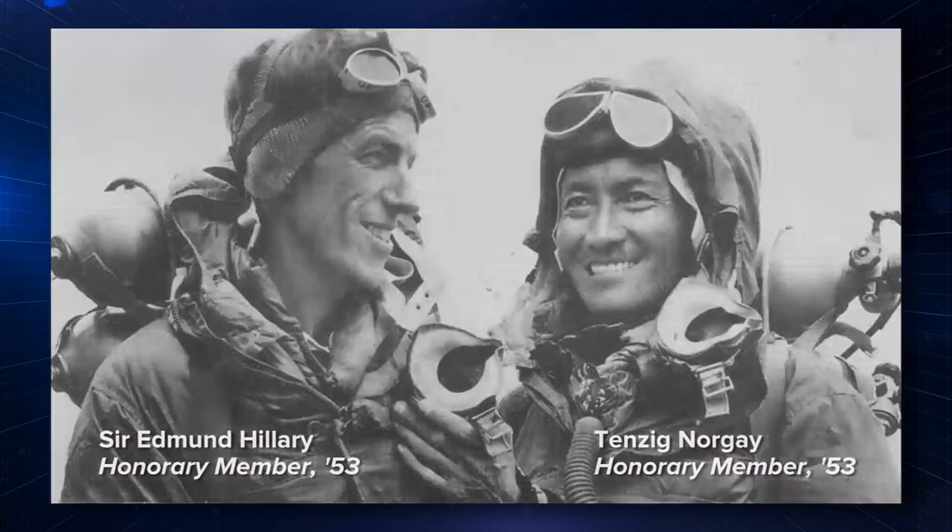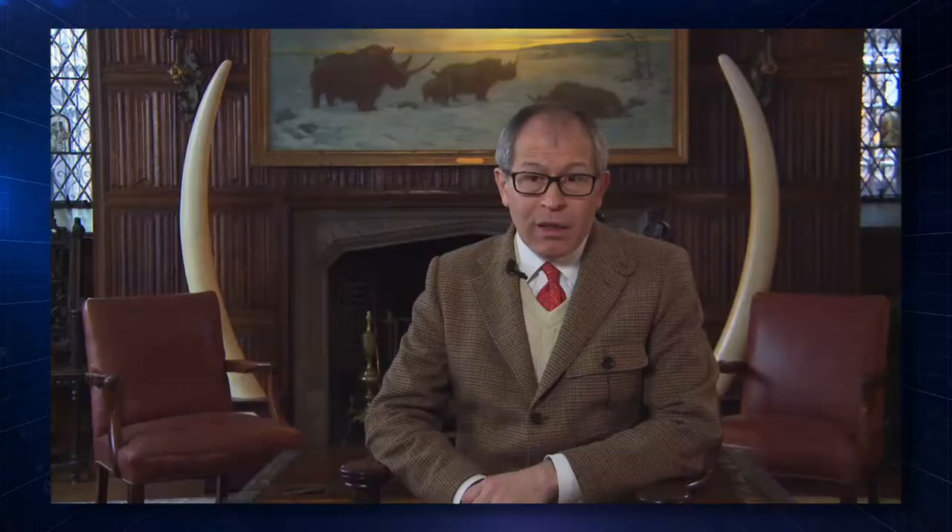First to the deepest points of the ocean — Don Walsh, who went down to the Marianas Trench in 1960 with Jacques Piccard. And of course, 1969, when Neil Armstrong, Collins, and Aldrin went to the moon. We have a plaque outside.